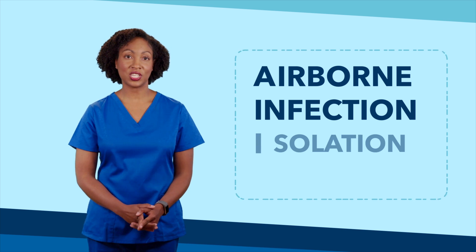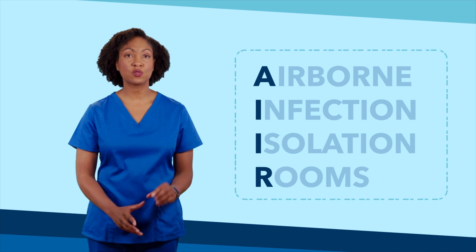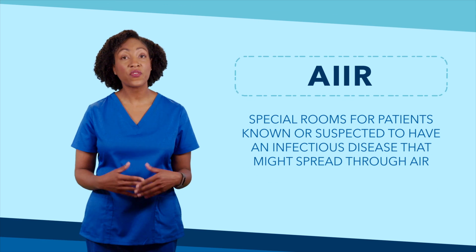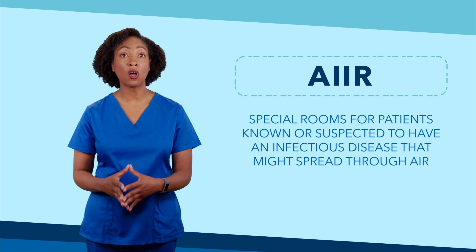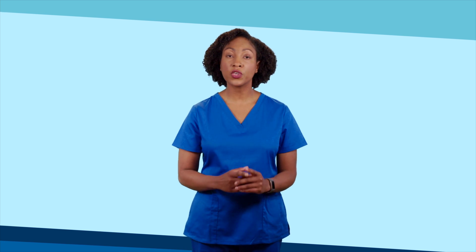Welcome back to our video series on ventilation and infection control. Airborne Infection Isolation Rooms, or AIIRs for short, are special rooms designed for patients known or suspected to have an infectious disease that might spread long distances through the air. For the most part, these rooms are designed to the same requirements as typical patient rooms, but there are a few specific requirements that make these rooms unique to protect hospital staff and others from airborne infectious diseases.